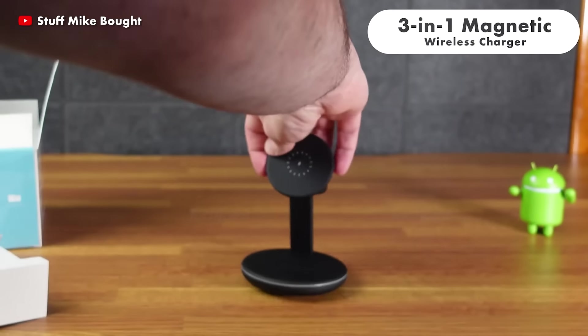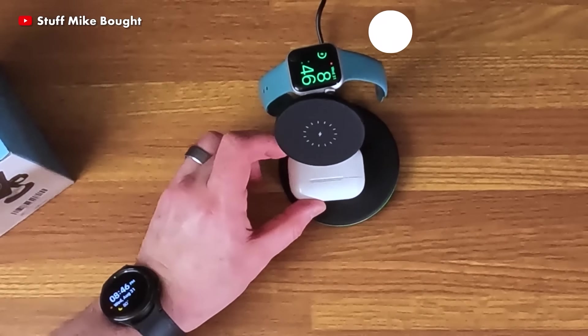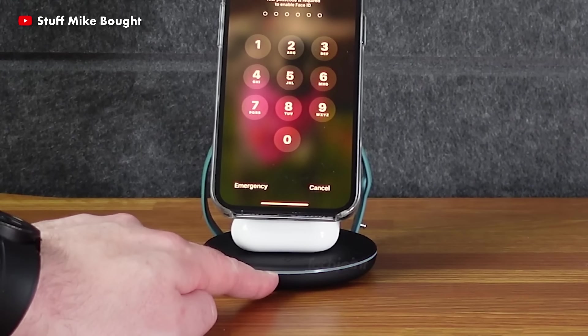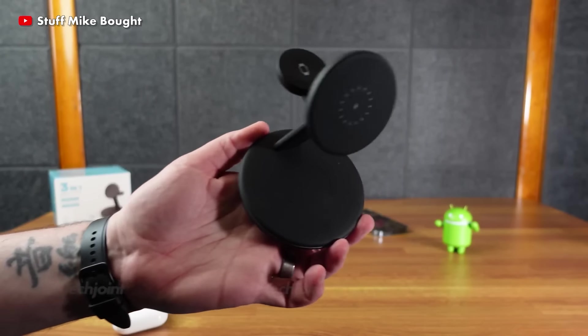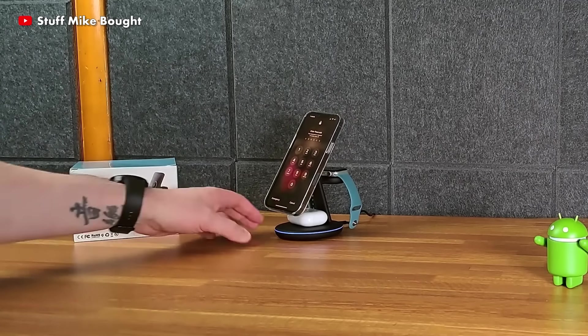The 3-in-1 magnetic wireless recharger is a quick recharger for smartphones, AirPods and Apple Watch. It is portable and provides suitable use for you and your friends. The left side charges compatible devices, while the stand's right side charges compatible Apple Watches.